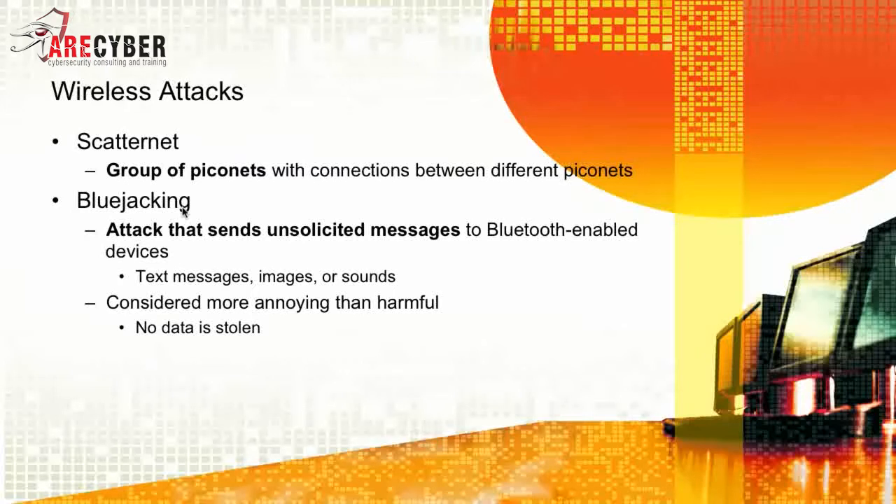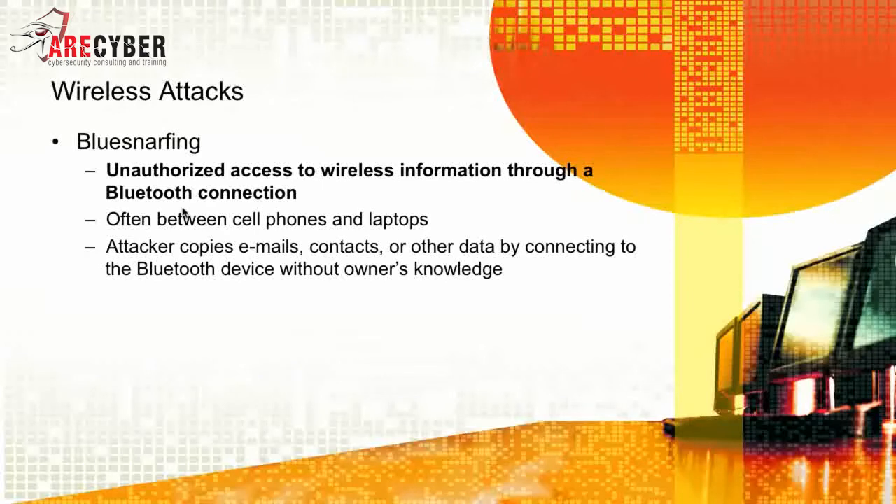Bluejacking is considered more annoying than harmful, because no data is actually stolen or removed from the device. Next would be BlueSnarfing — unauthorized access to wireless information through a Bluetooth connection, often between cell phones and laptops. The attackers copy emails, contacts, and other data by connecting to the Bluetooth device without the owner's knowledge.